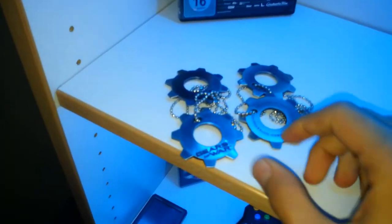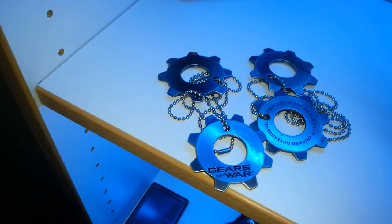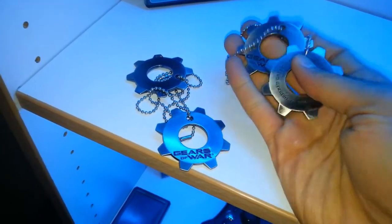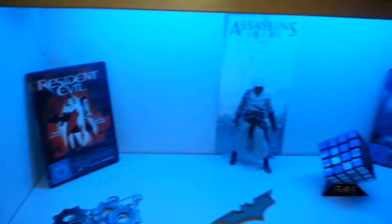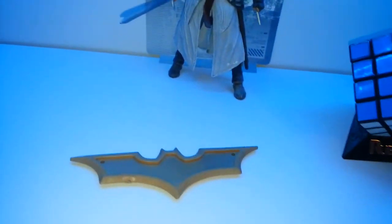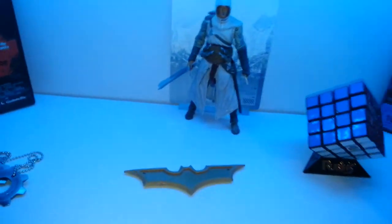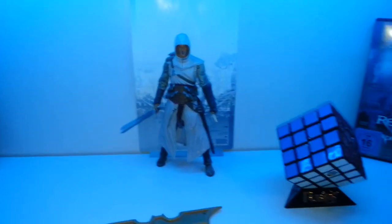Over there I got my Gears of War necklaces. They are made of metal. I like them, but I never wore them because they are bigger than you would expect, so they just lay there. I'm a big Resident Evil fan, so I had to have these DVDs right there. My Batman Bat ring — it's made of plastic, it came with a Batman mask. I was Batman one Halloween — it was pretty funny. Assassin's Creed Altair action figure — I love that game.